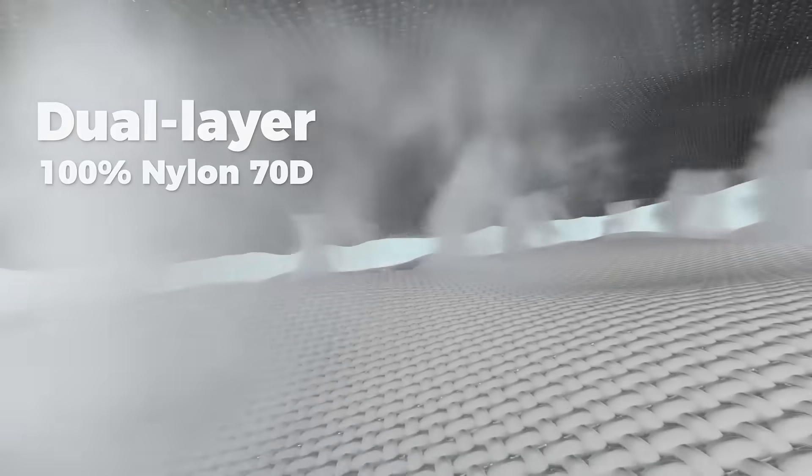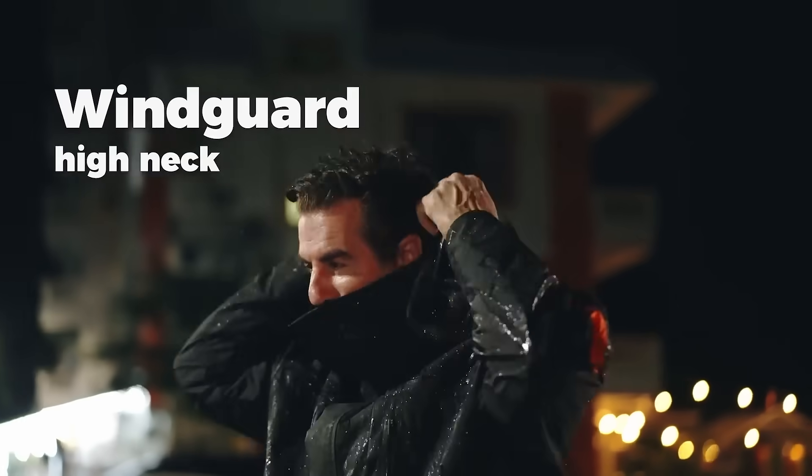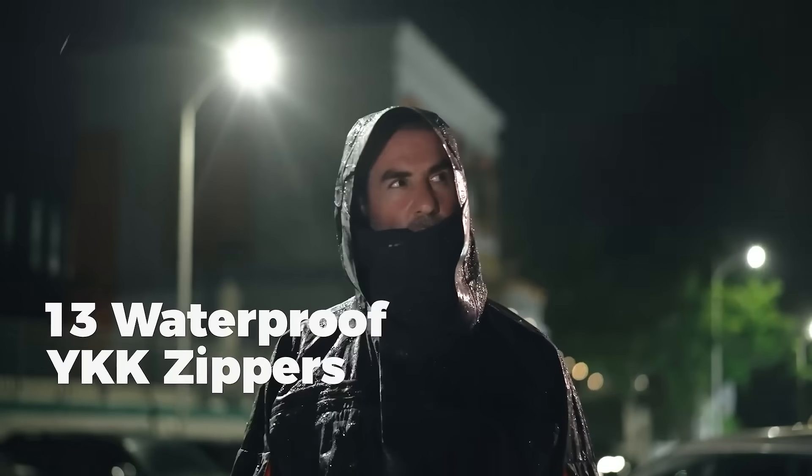Dual-layer 100% nylon 70D, Alpargoli offers top-tier 15K waterproof and breathability protection. Stay protected with our Windguard high-neck and adjustable hood, designed to block out rain, wind, and snow.